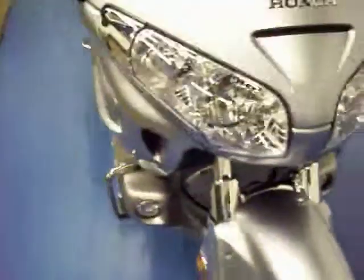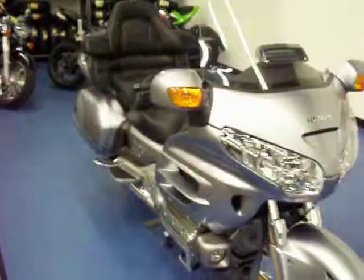There is actually tread life left on the front tire as well. More pictures and information are available on this bike at SimplyStreetBikes.com.